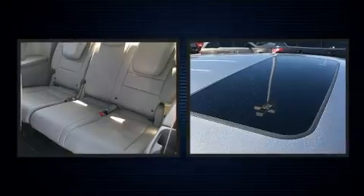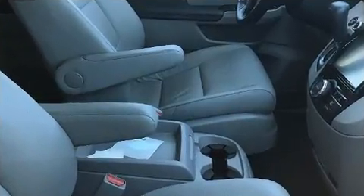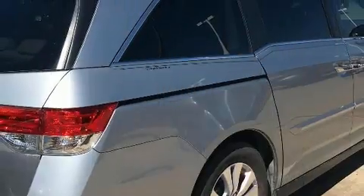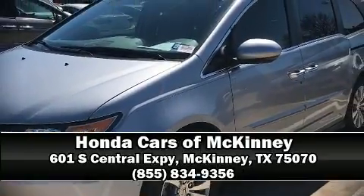This vehicle has achieved certified pre-owned status by passing Honda's comprehensive certification process. Our sales staff will help you find the vehicle that you've been searching for — stop by our dealership or give us a call for more information.